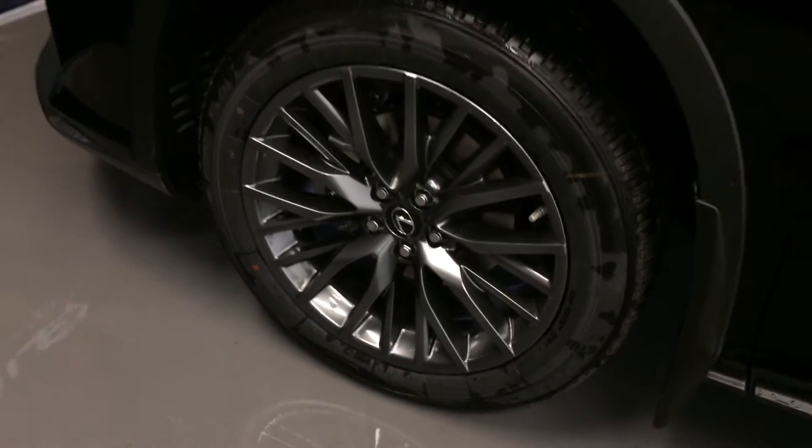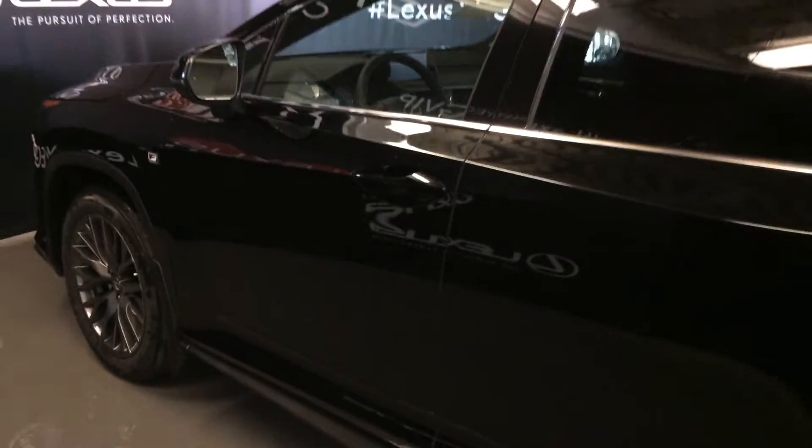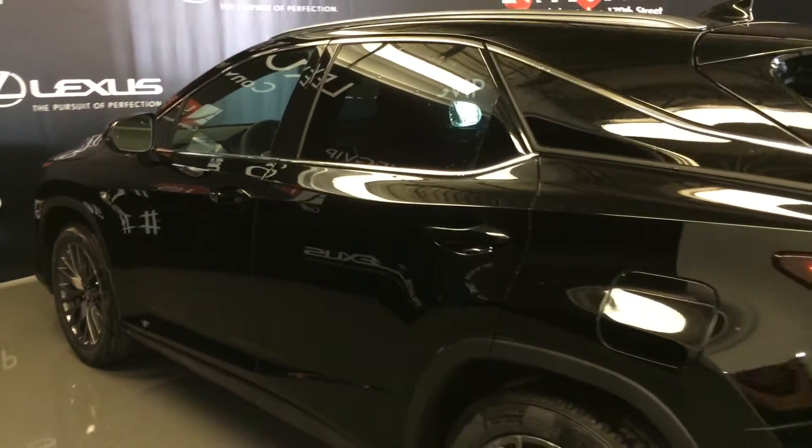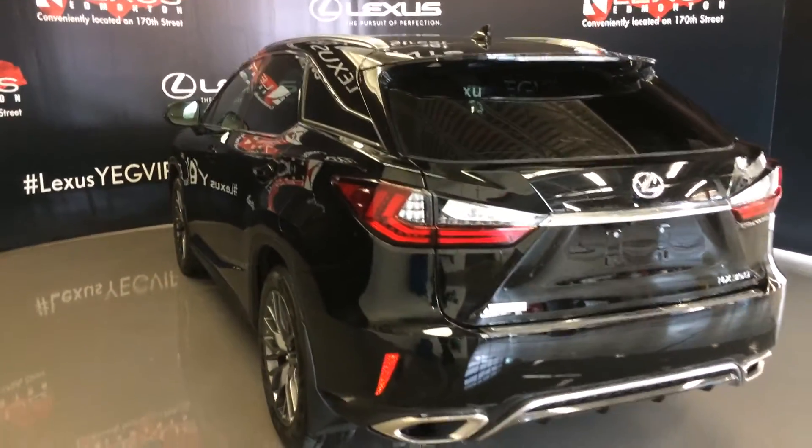20-inch wheels with wheel locks. F-Sport tuned suspension. Keyless entry with smart access and key lock prevention. Accented lighting on and under the door handles. Rear cross traffic alert system. Roof mounted rear spoiler with a light bar across it, and tucked underneath is your windshield wiper. Premium melody rear combo tail lamps.